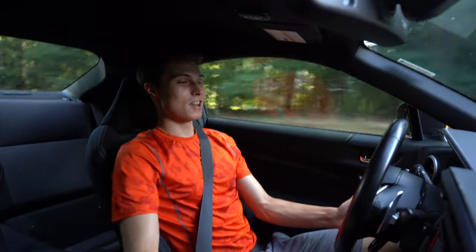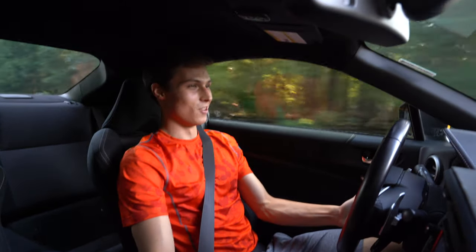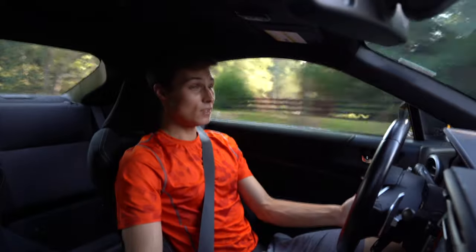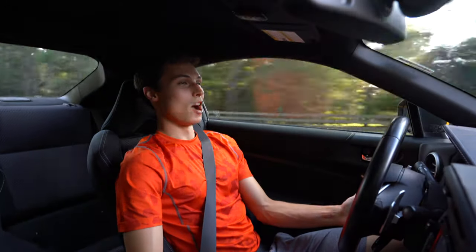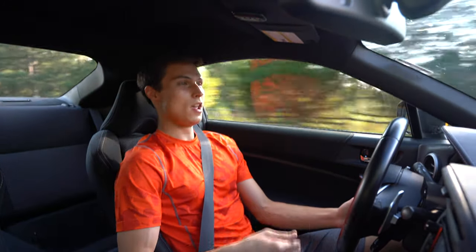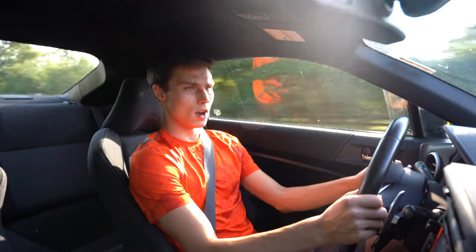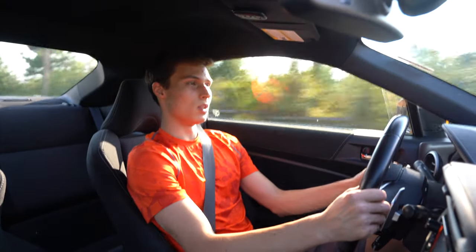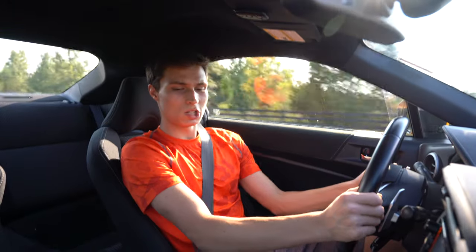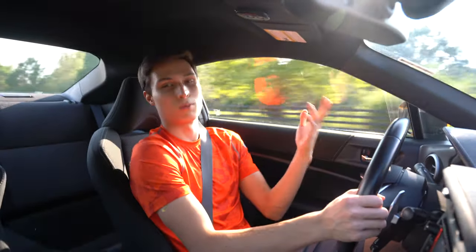It sounds so good I could do this all day long. The auto rev-match in here works and it shifts very fast for what it is. I'm really happy with this exhaust setup. I think a lot of people are confused — they think this completely takes out the drivability of the car, makes it really boring and sloppy, because they're thinking it's probably like a transmission out of a regular economy car like a Camry.